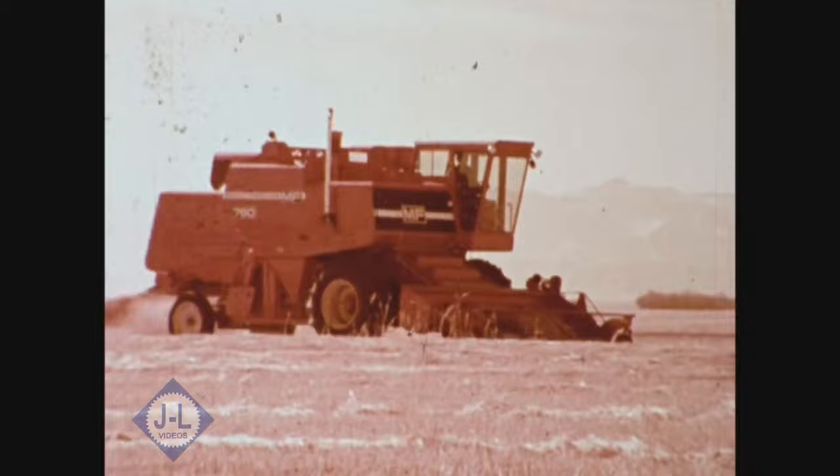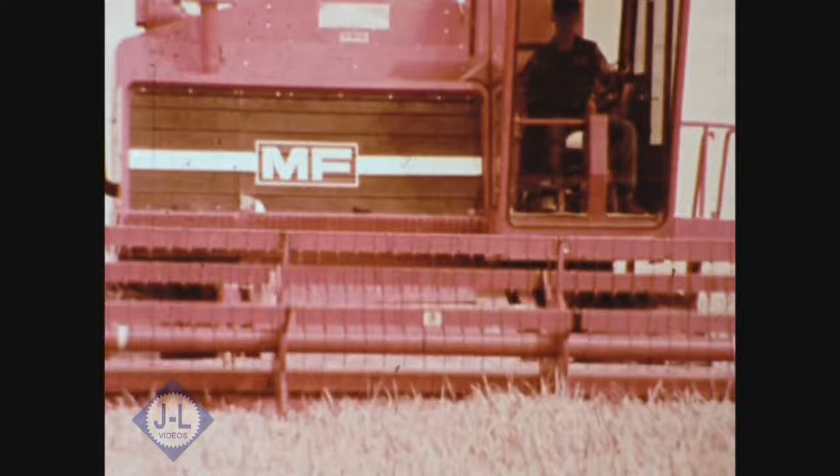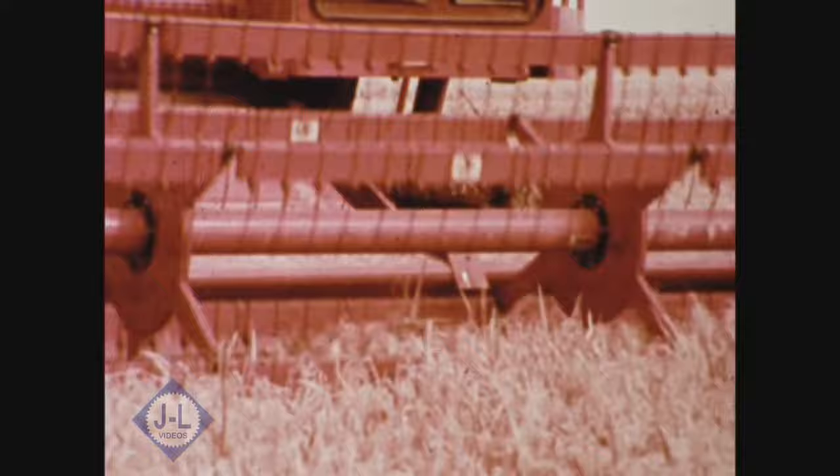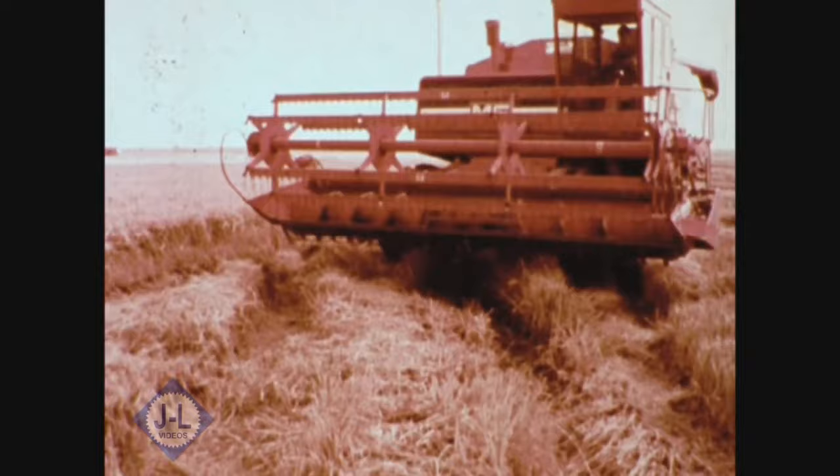All told, more than 70,000 acres have already been harvested by Massey Ferguson's 750s and 760s. The major crops were swathed and standing wheat, grapeseed, barley, flax, dry peas, red beans, corn, soybeans, rice, milo, and safflower.